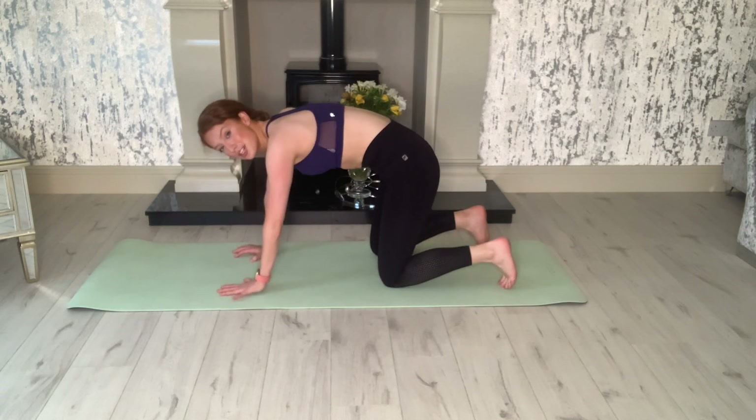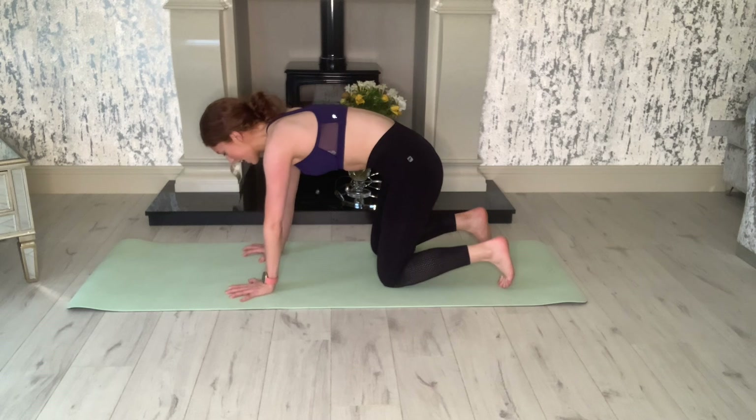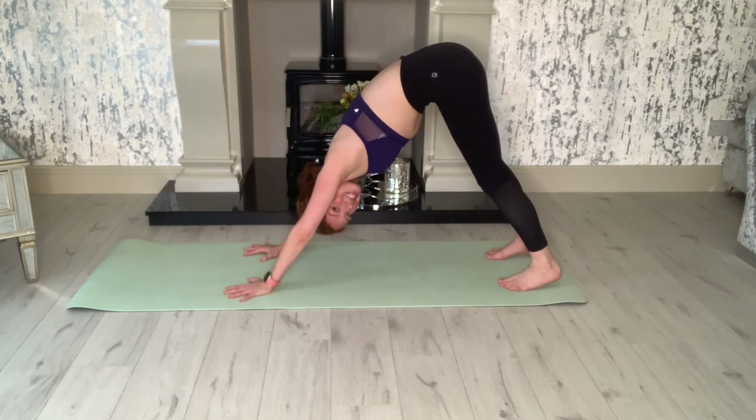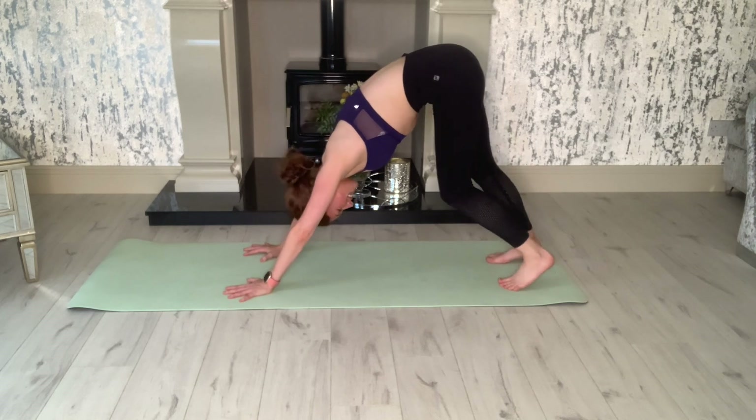Tuck our toes into the mat — we're going to do our first downward dog of today. Ready and go, up. Let's do five little pedals. This has definitely been my favorite move of the challenge.